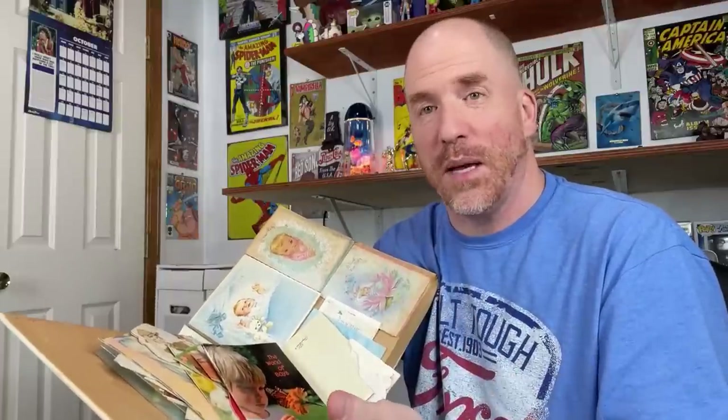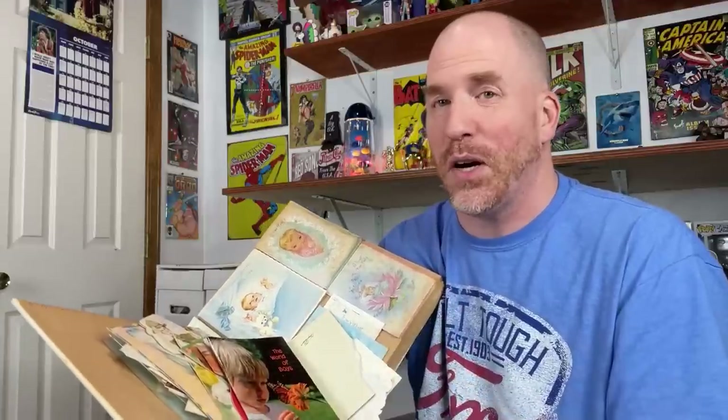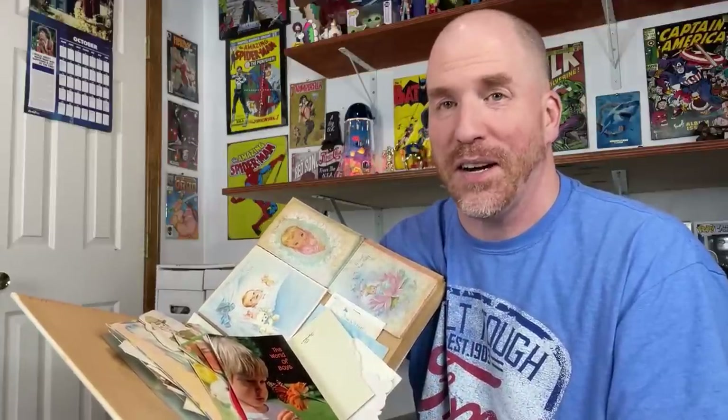Her daughter is an ephemera collector, and when Melissa saw this she couldn't stop thinking about it - she knew her daughter would want it. So she reached out to me and I offered to sell it to her for a hundred dollars. Now I could have gotten more if I would have taken the time and pieced it out, or even if I just tried to flip this by itself. But I like to thank people who try to support the channel. So thank you, Melissa, and I hope your daughter enjoys the book and the cards.